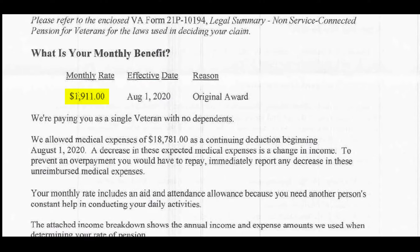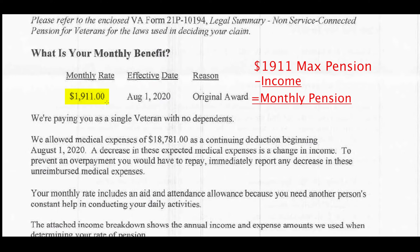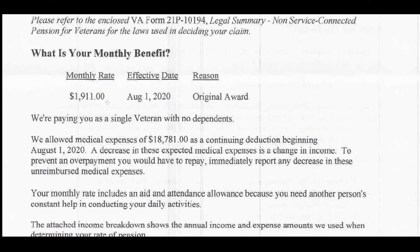Essentially, for simplicity: the $1,911 maximum pension rate minus your income is the amount you receive from the VA. The VA determines income by how much you get from, let's say, Social Security — which in this case was $1,325 each month. They will then subtract what they call unreimbursed medical expenses, as you see here.